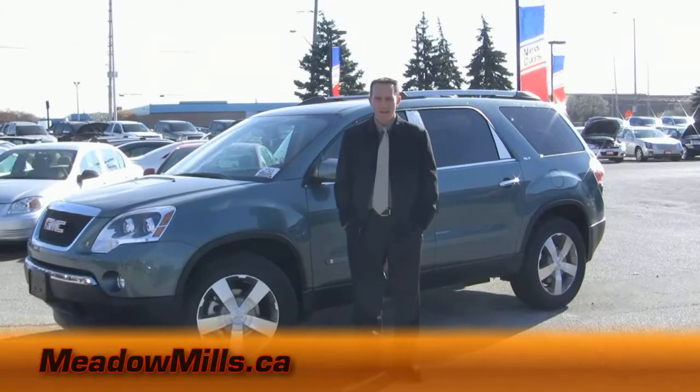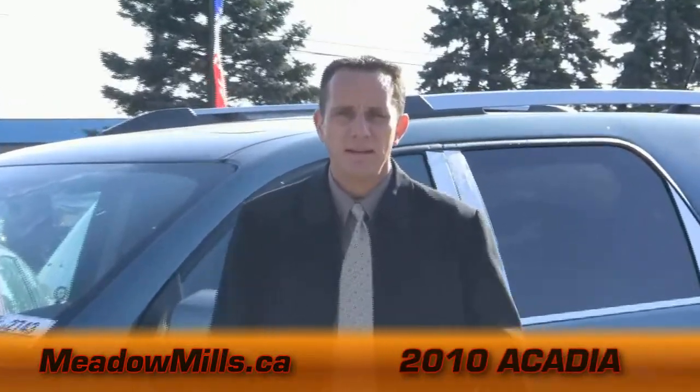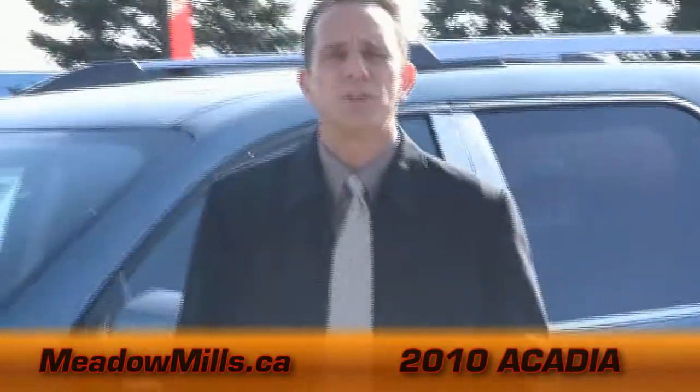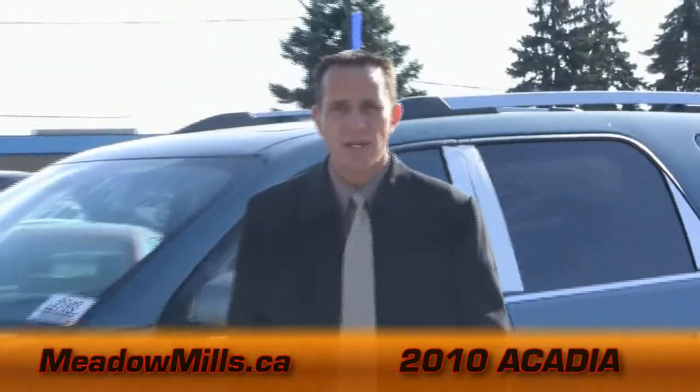Hi, I'm Mark here at Addison Meadow Mills. If you want to talk about a vehicle that's best in class, you have to talk about the 2010 Acadia. The Acadia is a crossover vehicle that features eight passenger seating, the most cargo space in its class, and the best fuel efficiency in its class.